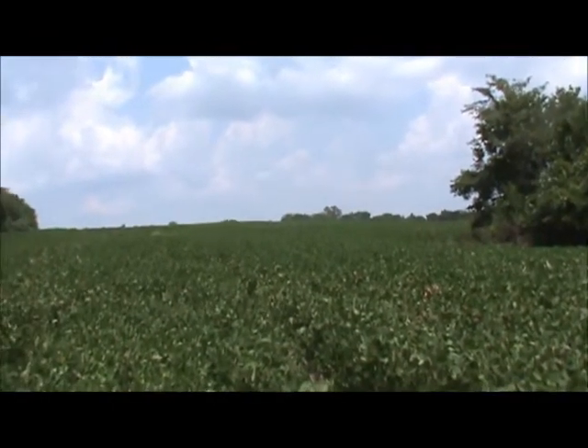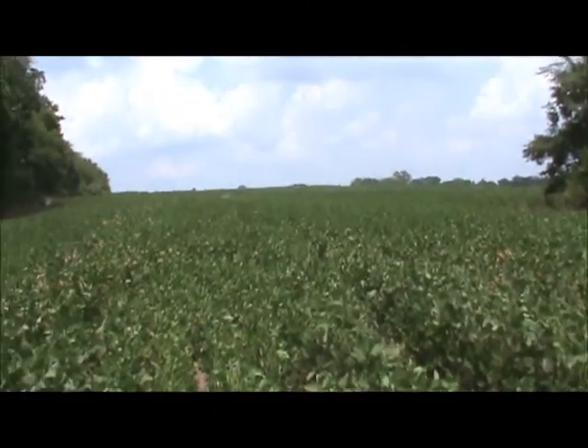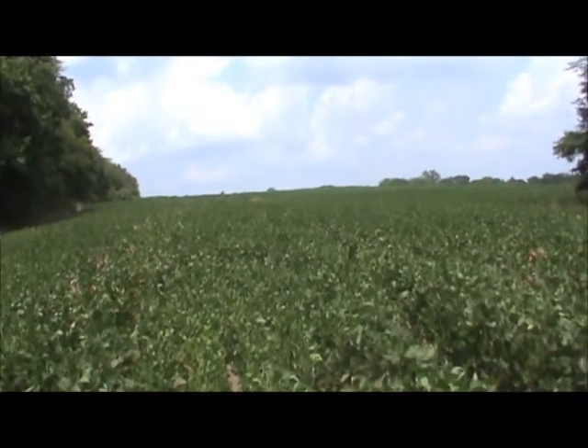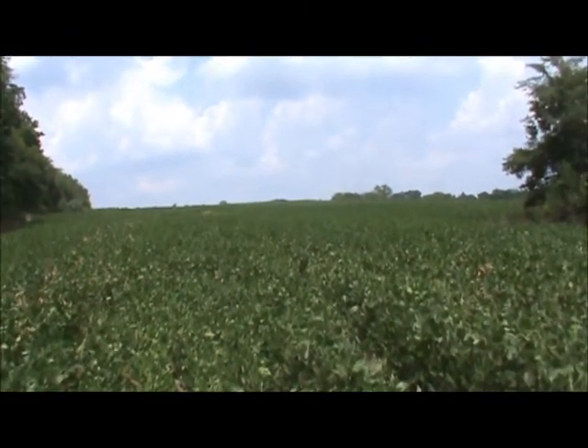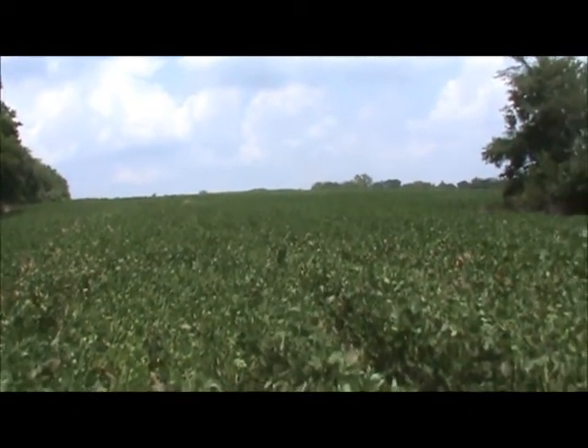Good bird hunting here — turkey and excellent whitetail hunting. We've jumped several deer on the property. Last time we were here we jumped a deer I'd say was over 180 inches, and nobody ever killed him last year.